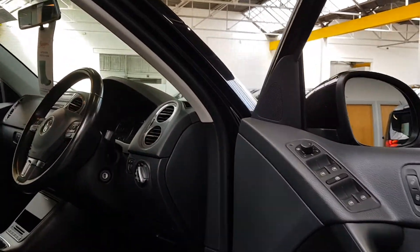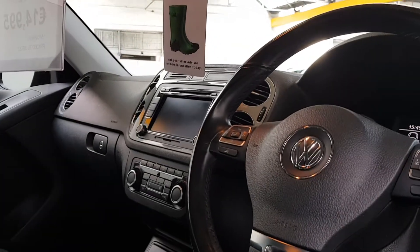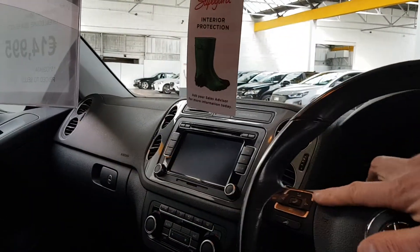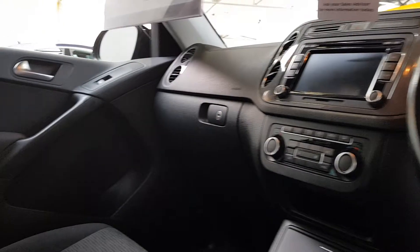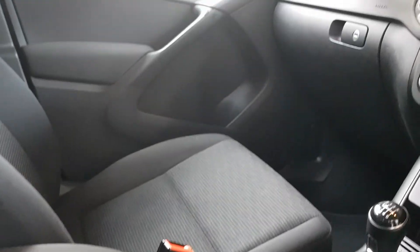Electric mirrors which are heated. Remote controlled central locking. You've got leather gear stick and steering wheel. Just over 150,000 kilometres. On the car you've got your onboard computer on the right, multimedia and Bluetooth on the left. A 6-speed manual gearbox. It's got an electric handbrake with auto hold function and Hill Start built in too.